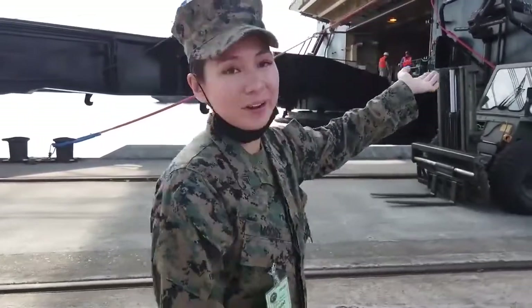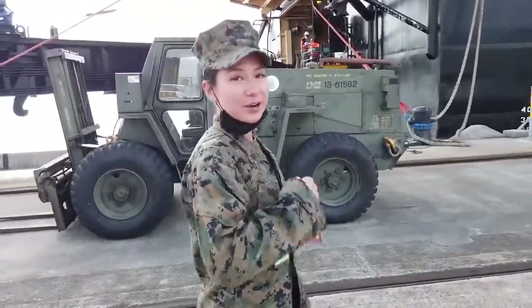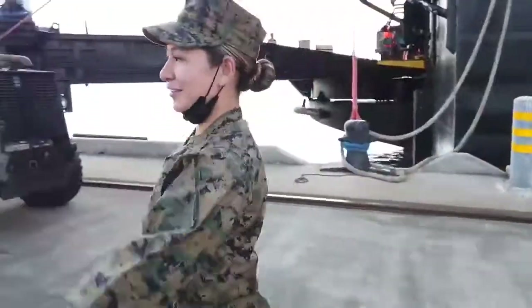So this is the ship the Marines are operating off of, PFC Dwayne T. Williams, and we're actually going to go on the ship right now and talk to one of the Marines that I actually went to boot camp with. So let's go!